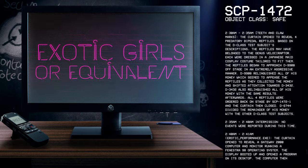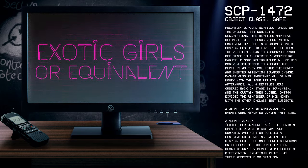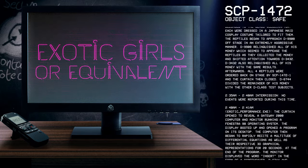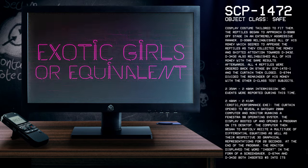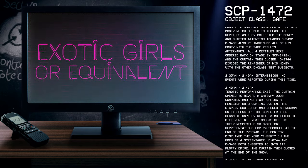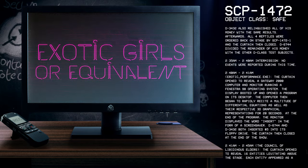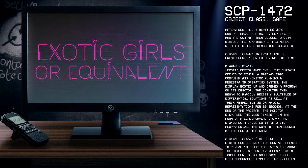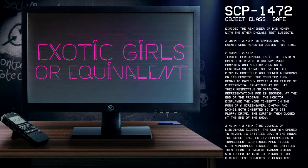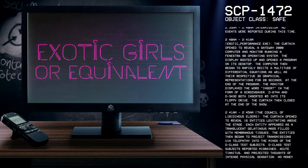2:40–2:41 Erotic Performance .exe: D-6744 divided the remainder of his money with the other D-Class test subjects. The curtain opened to reveal a computer which booted up and opened a program on its desktop. The computer then began to rapidly recite a multitude of differential equations as well as their respective 3D graphical representations for 20 seconds. At the end of the program, the monitor displayed the word 'insert' in the form of a screensaver. D-6744 and D-3432 both inserted $5 into its floppy drive. The curtain then closed at the end of the show.